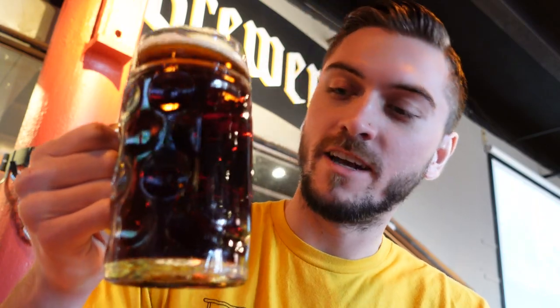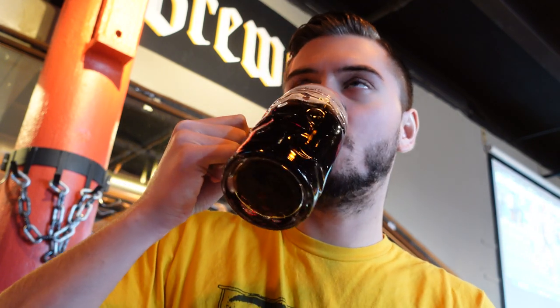We've got the dark lager to start the day. Definitely get some of that roastiness in the nose right away. You can see it's got a pretty good body on it there. Let's give it a taste. Roasty, delicious, finishes super clean.